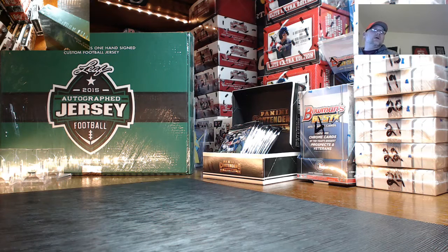What's up y'all, Clyde here with KJ Tours Sports Breaks for another one-box random division break of the 2015 Leaf full-size football jerseys. Today's date is the 10th of January 2016.